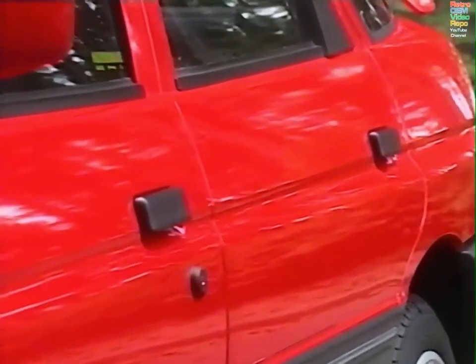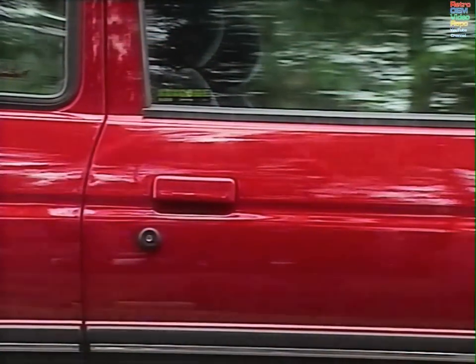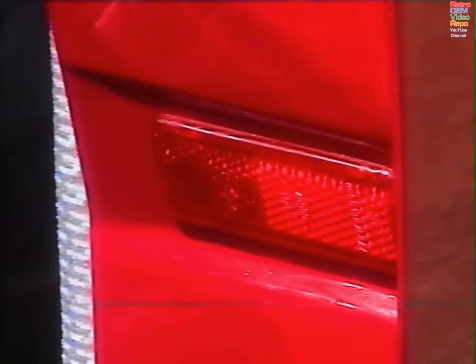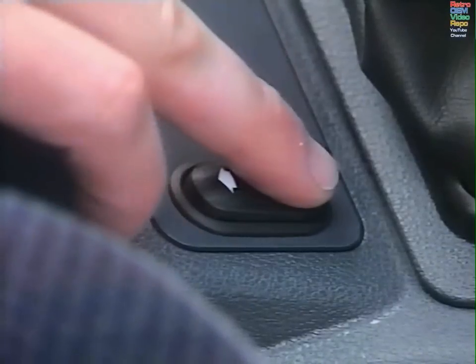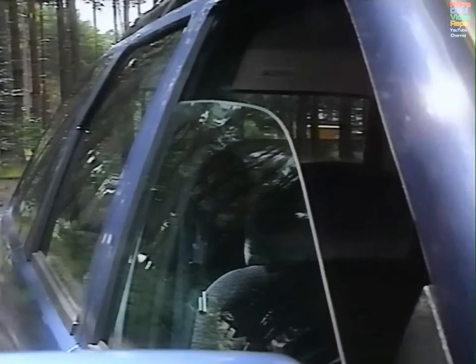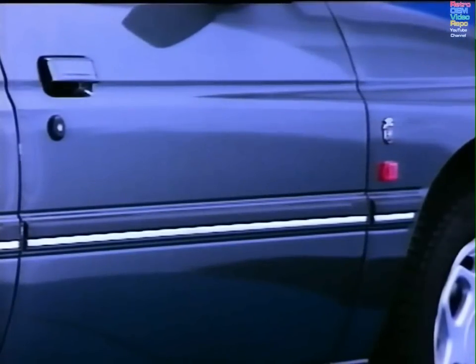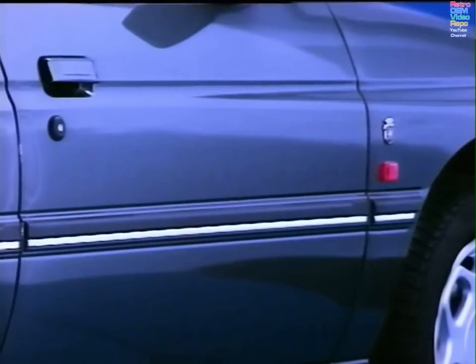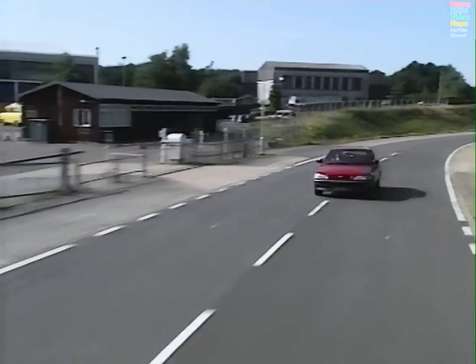The doors on the 92 model sported black handles — now they're elegantly body coloured. They feature edge reflectors, with door edge illumination on GE cars. GE cars also get one-touch power driver's window. But one door feature you can't see: inside the door, new door impact protection beams — part of a safety story which includes many changes to the structure to minimise damage in offset crashes.